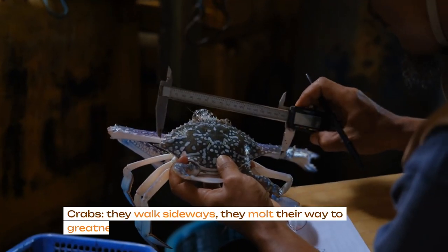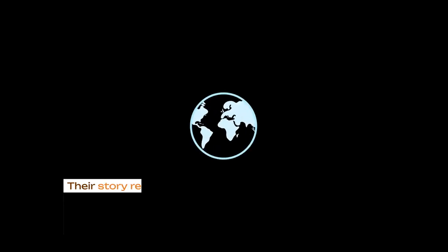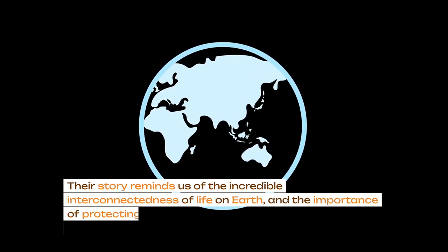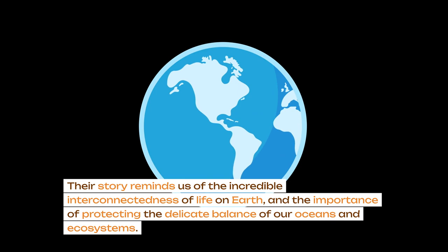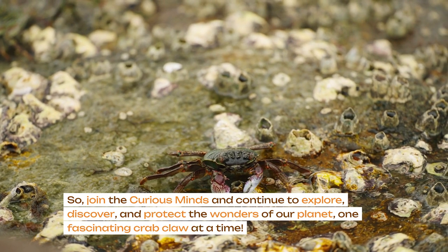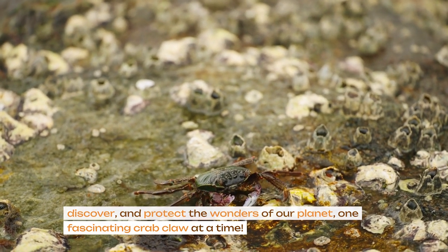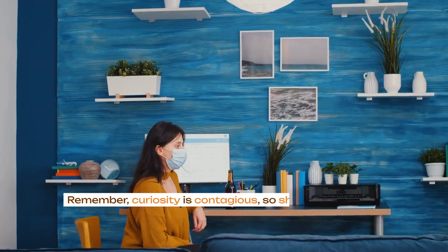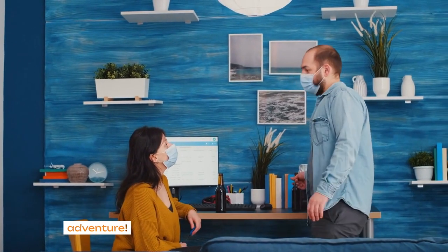Crabs — they walk sideways, they molt their way to greatness, and they come in all shapes and sizes. Their story reminds us of the incredible interconnectedness of life on Earth, and the importance of protecting the delicate balance of our oceans and ecosystems. So join the curious minds and continue to explore, discover, and protect the wonders of our planet, one fascinating crab claw at a time. Remember, curiosity is contagious, so share your discoveries with others and inspire them to join the adventure.